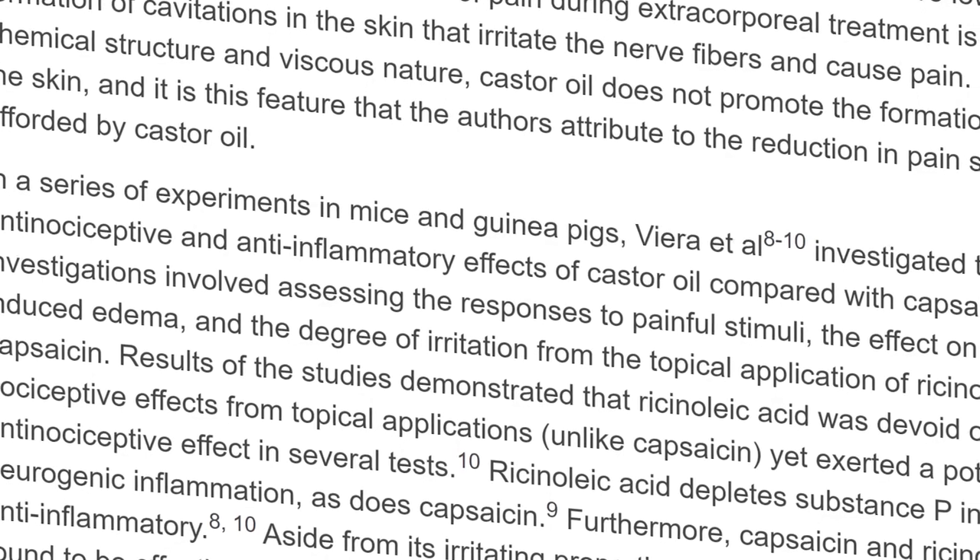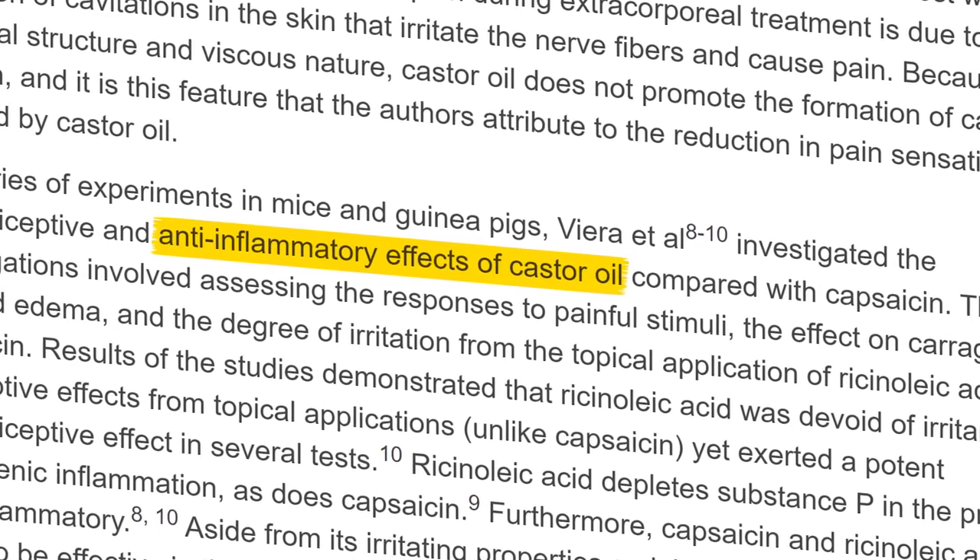The next benefit of castor oil is for joint pain and inflammation — a common concern especially as we get older or for active people and athletes. Research published in the Journal of Naturopathic Medicine highlights the anti-inflammatory effects that castor oil packs can have. When applied to the affected area, they were found to significantly reduce pain and inflammation. You take some cloth, drench it in castor oil, and apply it locally. These packs can also be used externally to help with internal issues like irritable bowel disease and constipation.